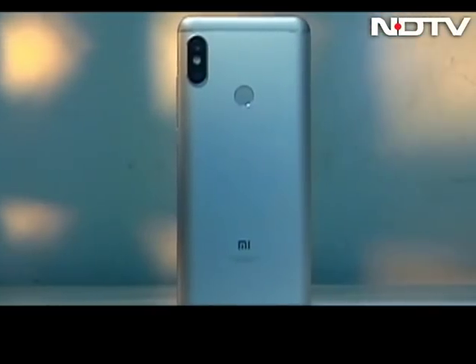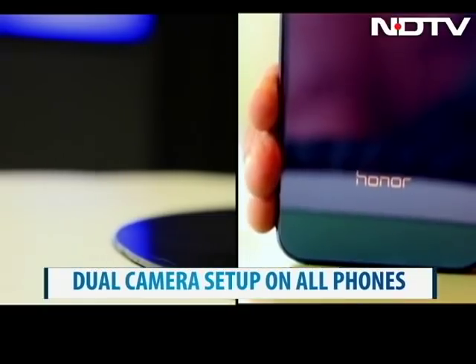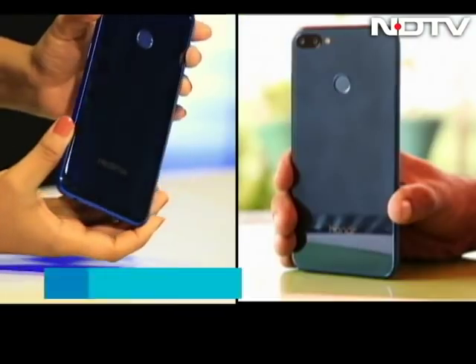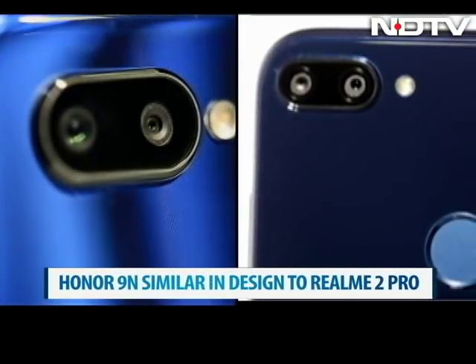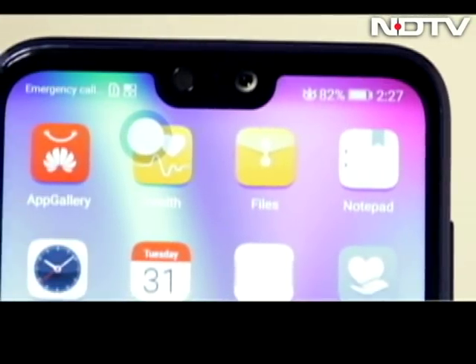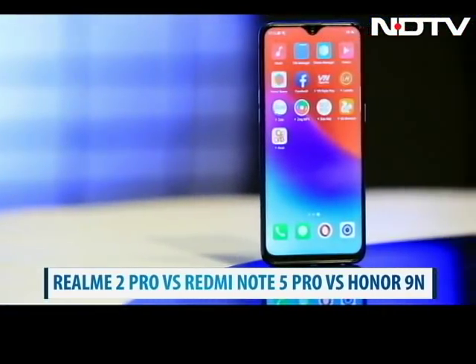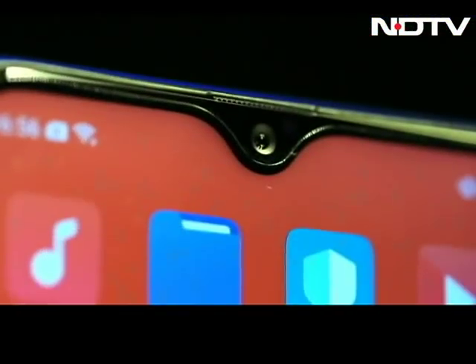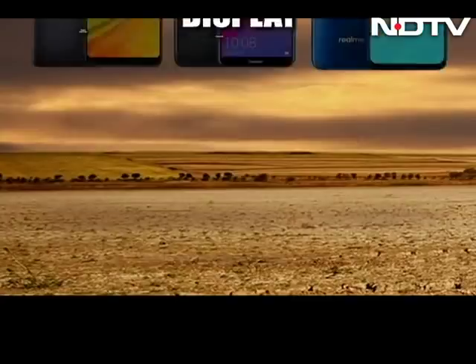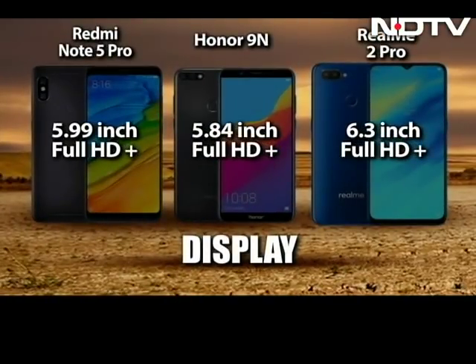On the design front, the Redmi Note 5 Pro does not impress much. The Honor 9N and the Realme 2 Pro are the real head-turners here. The two are eerily similar in design, with a mirror finish at the back and a dual camera setup. But on the front, the Realme 2 Pro stands out with a beautiful, nearly bezel-less screen with what they call the dewdrop notch right on top. The Honor 9N sports the traditional notch, which can be done away with as well. The Realme 2 Pro wins here with the large edge-to-edge screen and modern notch design. The Realme 2 Pro also has the largest screen with a 6.3-inch full HD Plus display, as do all three phones.